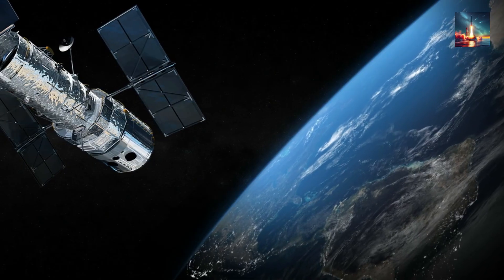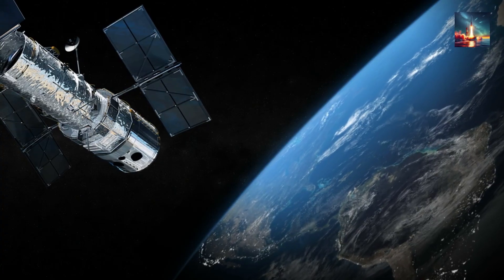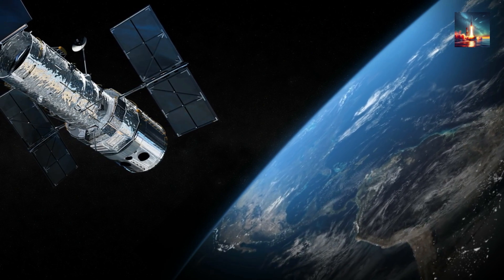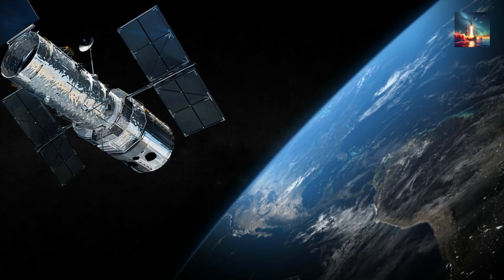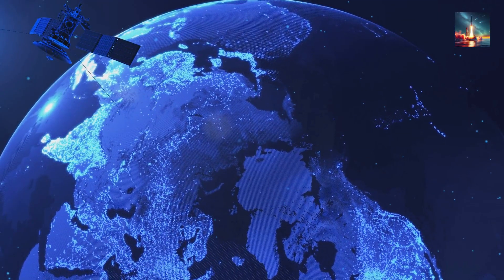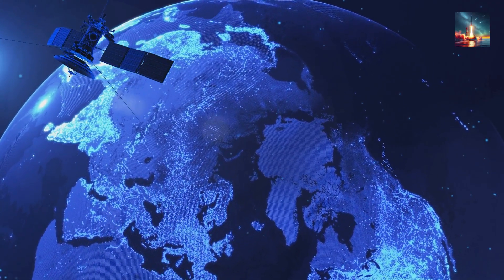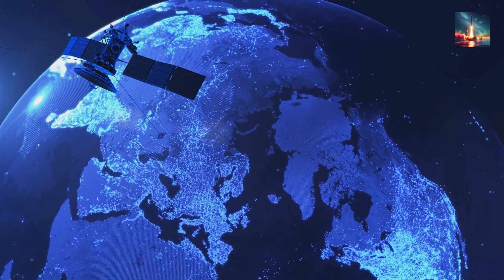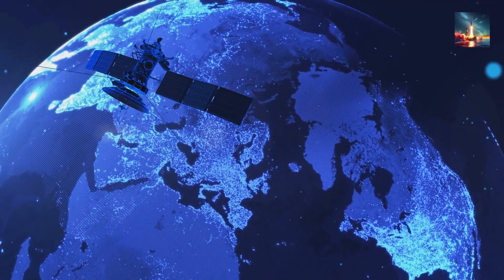The final and likely most precise layer in the DF-100's guidance is satellite navigation. While the US military has GPS, China has its own independent and advanced network — the Beidou Navigation Satellite System. Beidou is the ultimate fact-checker for the missile's journey, providing a constant stream of positioning data to correct the INS and supplement the fixes from terrain matching. The civilian signal from Beidou is already very accurate, but its encrypted military-grade signal is said to be even more precise. While the exact accuracy given to a weapon like the DF-100 is classified, it's this satellite link that likely provides the final polish to achieve its claimed meter-level precision.